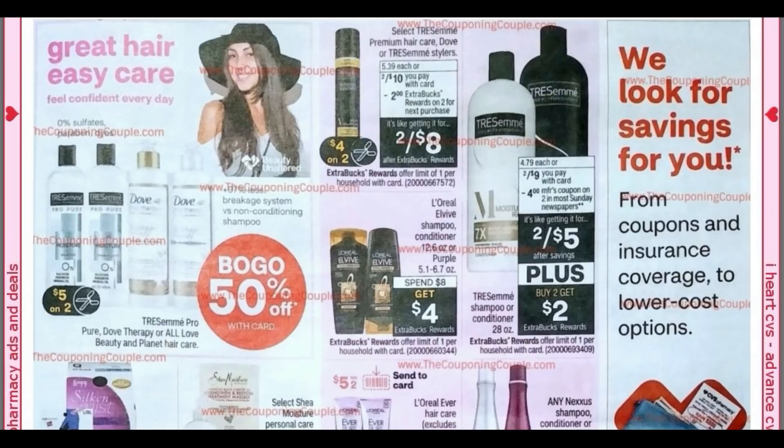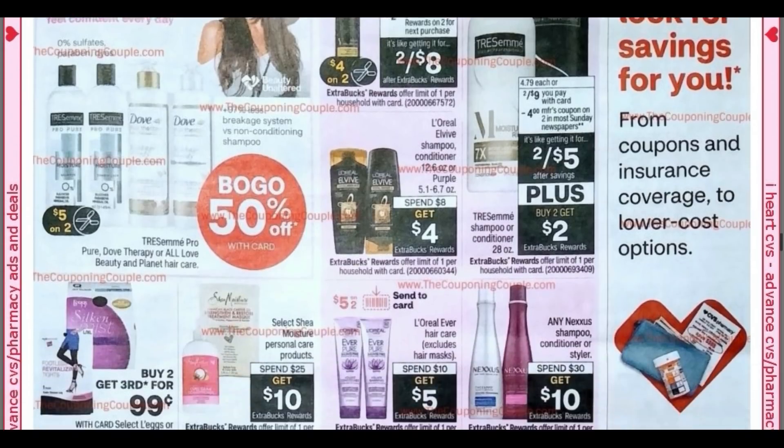Looks like we're getting some Tresemme coupons. The Pro Pure is in the buy one, get one 50% off section — it looks like we're getting a five off two coupon. Select Tresemme hair care: we're getting a four off two. Tomorrow I'm going to post an insert preview, so check back. We have the 28-ounce bottles for two for $9. With that four off two coupon, it makes them two for $5 — plus they're buy two, get a $2 extra buck. L'Vive is spend 8, get a $4 extra buck. I think our L'Vive coupons have expired — I'll check on that.